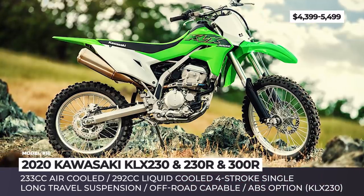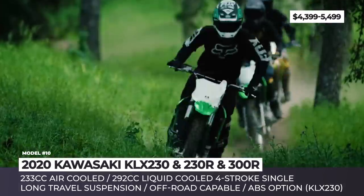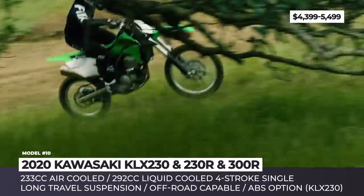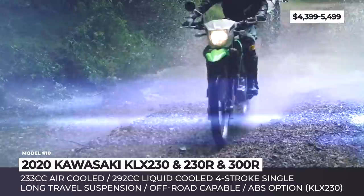The 2020 off-road lineup by Kawasaki. In 2020, Kawasaki is expanding its dirt bike lineup, adding three new motorcycles to the KLX range: the off-road-only 230R and 300R, plus the dual-sport 230. The dual-sport 230 comes built on a new platform with a 230cc single-cylinder engine and 6-speed gearbox,